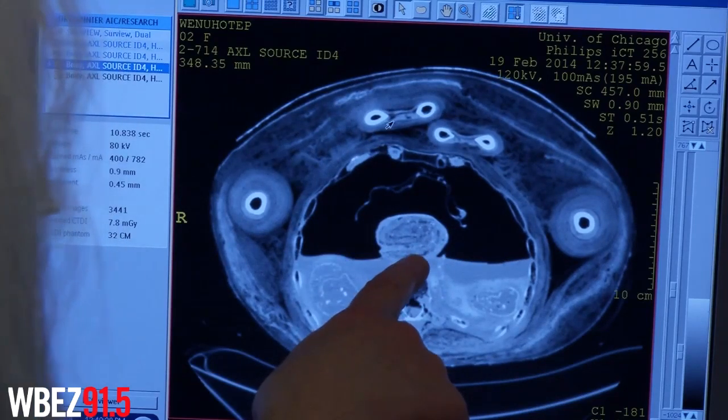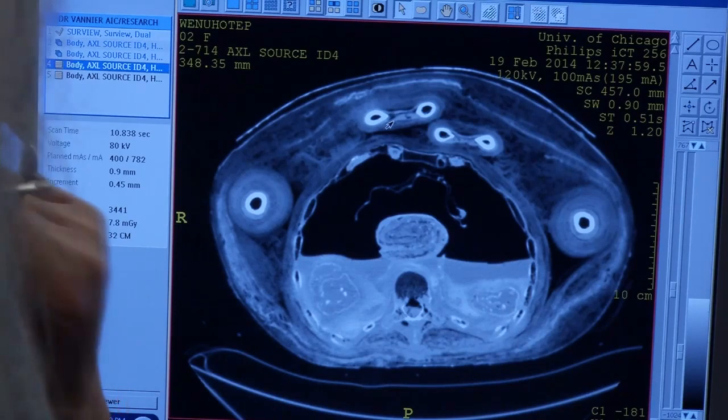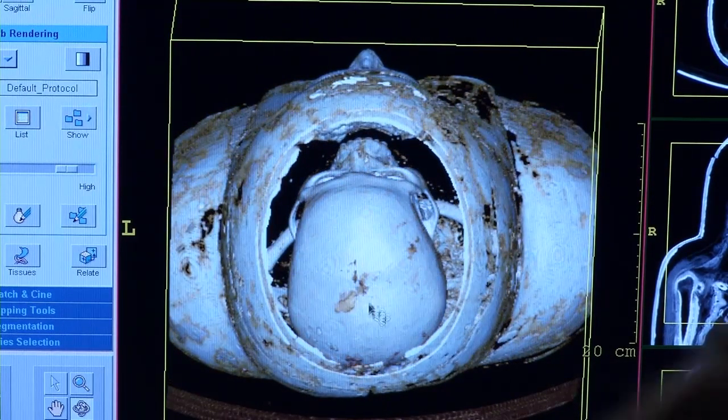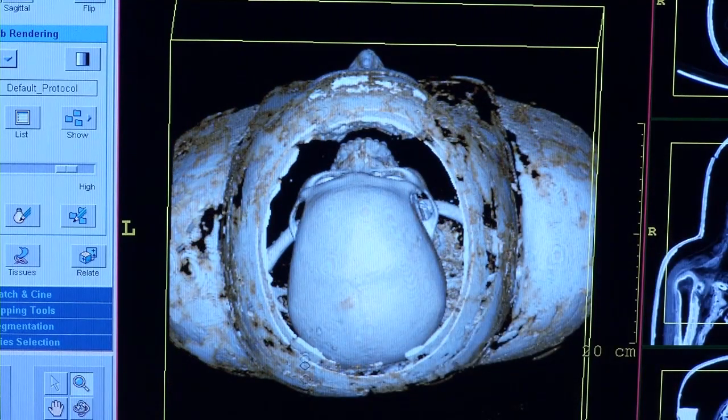Scanning and 3D modeling are the cutting edge of mummy exhibition and display right now. They may include those elements, but given that it's an art institute, they'll probably focus on the actual objects — that is, the mummies and their enclosures.